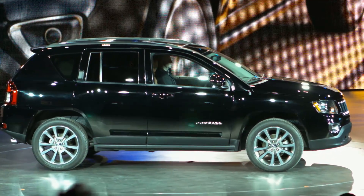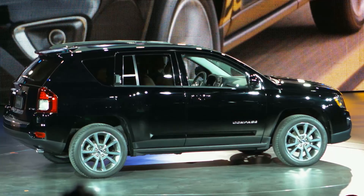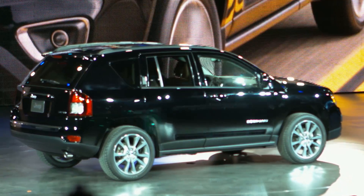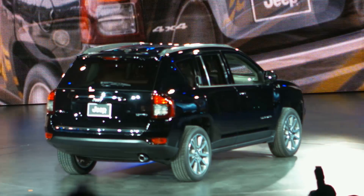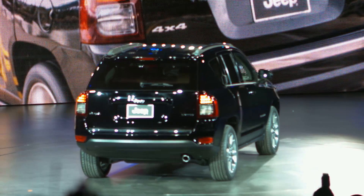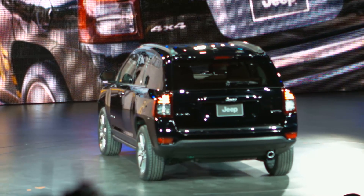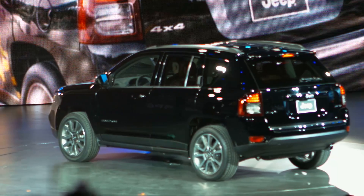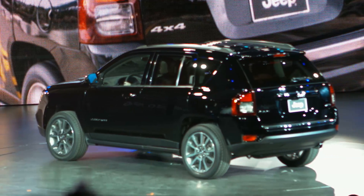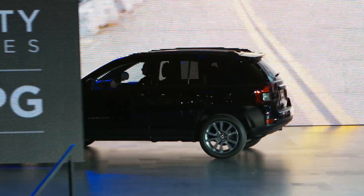The new 6-speed transmission is designed for fuel efficiency and improved performance in everyday driving. And with more than 30 safety and security features, our exclusive trail-rated 4x4 capability, and up to 30 miles per gallon, Jeep Compass and Patriot will certainly continue to be very strong players in the compact SUV segment.